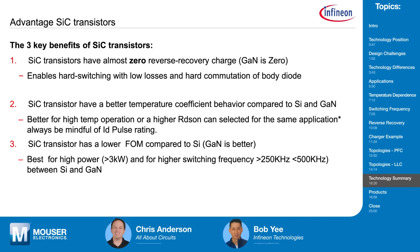Moving on to silicon carbide: it is a fast switch, but not quite as fast as gallium nitride. The second biggest feature is the temperature coefficient — silicon carbide has superior temperature operation at higher temperatures compared to silicon and gallium nitride. And silicon carbide has a better figure of merit than silicon. Ultimately, gallium nitride is the best of the three in terms of figure of merit.